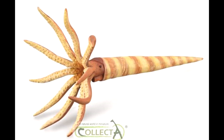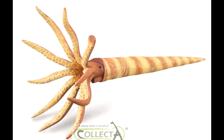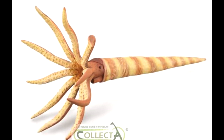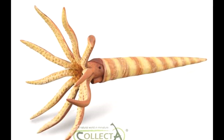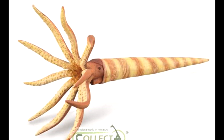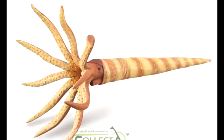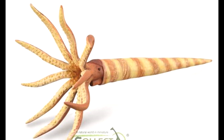This one is absolutely sculpted to the max with beautiful coloration once again, and is another very highly anticipated figure for me. Again, it's not something I normally would collect — I would usually not go out of my way to get a hold of them because I'm not a huge fan of marine animals.